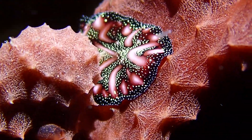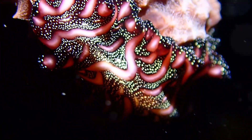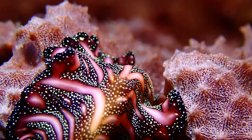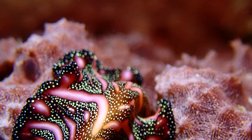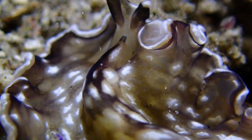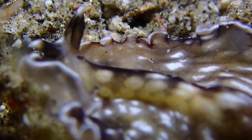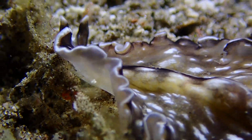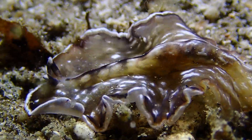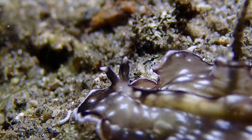These of course are not nudibranch — these are flatworms. They're not really related to nudis even though they share a lot of similarities such as habitat and behaviors. Although flatworms are cool, they're not sea slugs and not even related. Despite that, we will have some in our book just as an after-mention.